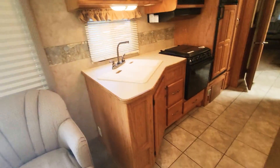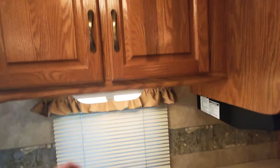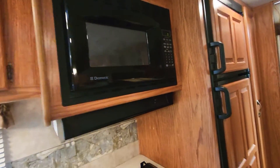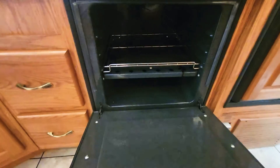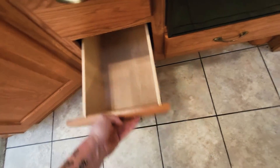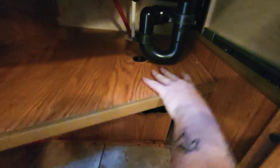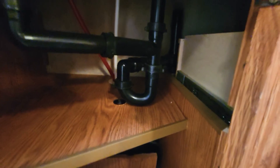Moving on to the kitchen area, we'll make sure you have good running water, hot water, and water pump — all that's going to be working. You've got your cabinetry overhead, it's going to come with a microwave, and we'll make sure all the kitchen appliances work. There's a three-burner stove, your oven, some nice deep drawers down here. Under the sink everything looks clean with no signs of water leaks.